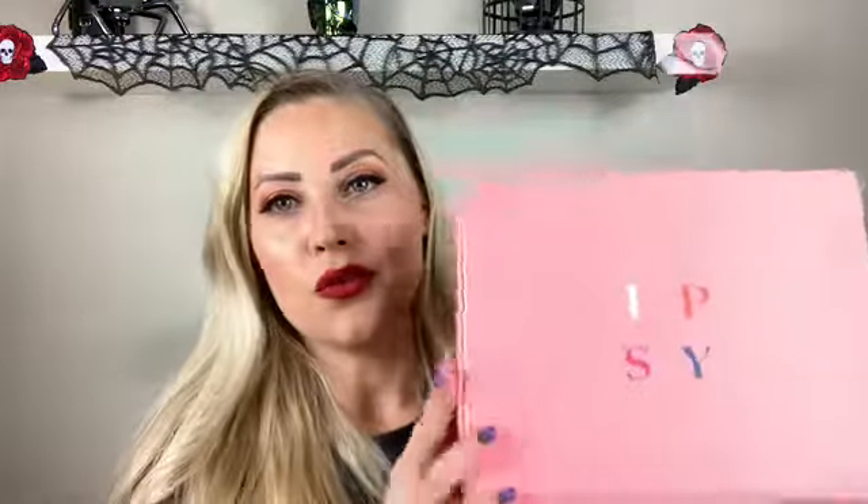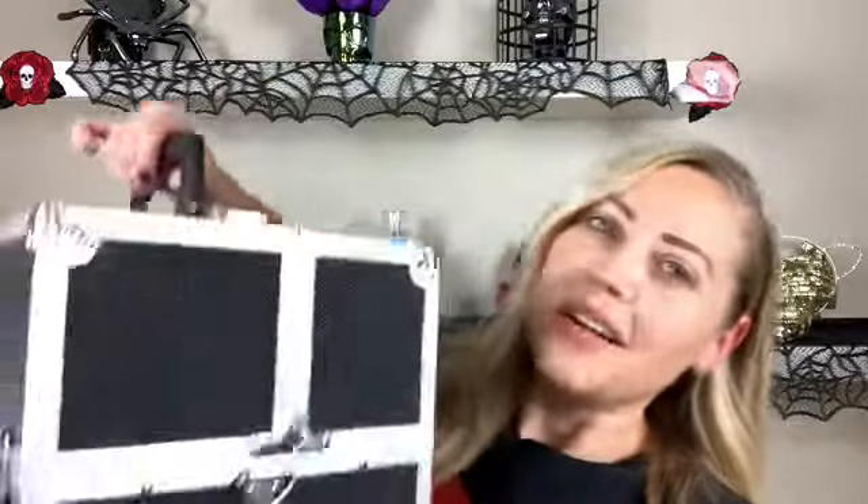Hi everybody, welcome to today's video! I'm so excited to share my unboxing of my October issue of my Ipsy. This is my first month with the Glam Bag Plus - I normally just get the Glam Bag that has five smaller travel or trial size products. This one comes with five full-size products and I can't wait to use them. Keep watching to see how I got this gorgeous fall look with my Ipsy Glam Bag Plus.